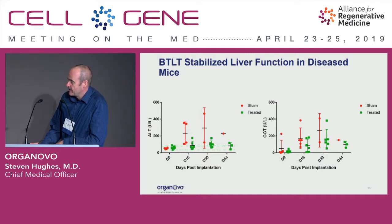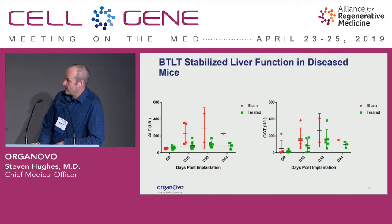We also see an improvement in liver function tests. On the left is ALT and on the right is gamma-GT. The red dots are mice that didn't receive our liver patches, and the green dots are mice that did. In both studies, right out through 44 days post-implantation, the green dots are generally lower than the red dots. So the mice have improved health by both measures of liver function tests, overall survival, and their growth curves.